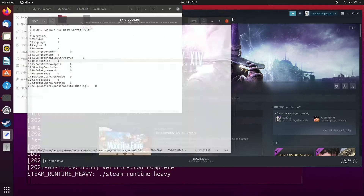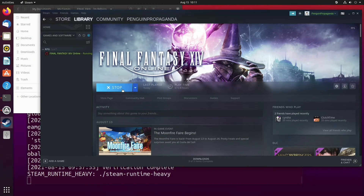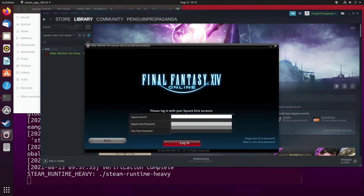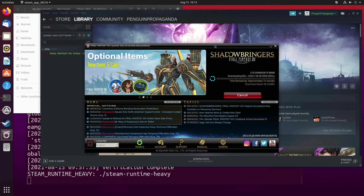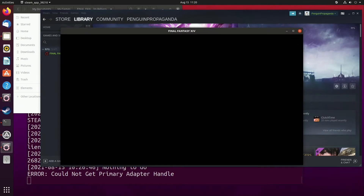Now we can get out of this and run the old launcher. Simply accept the terms and log in to begin the download of the main game. This download is rather large and should take some time — this would be an excellent chance to get some work done around the house or make some coffee. I have sped things up and cut quite a bit out so we can get to the major details.